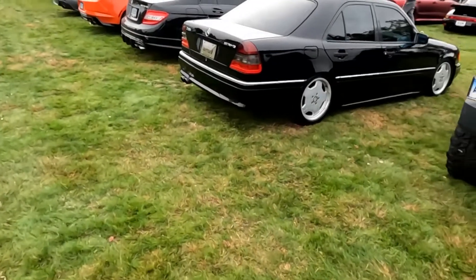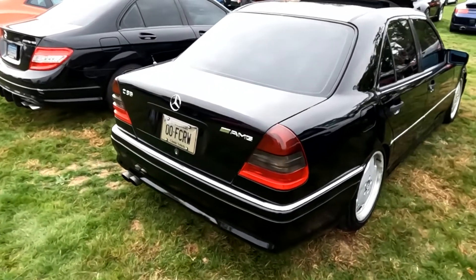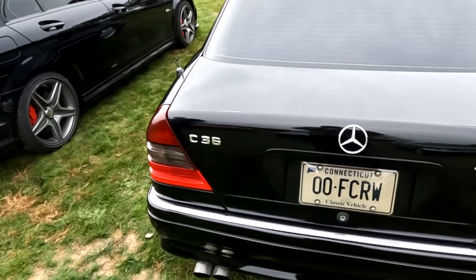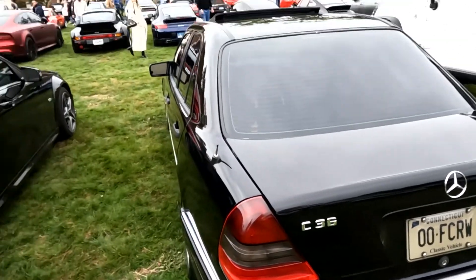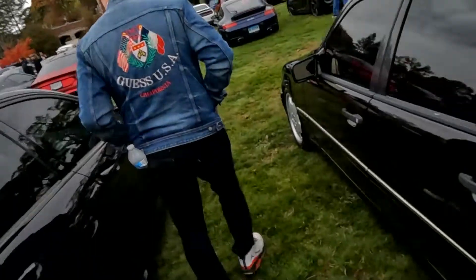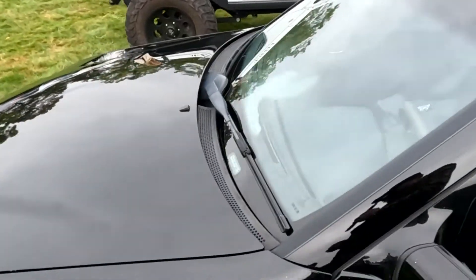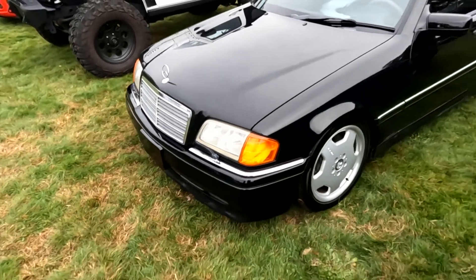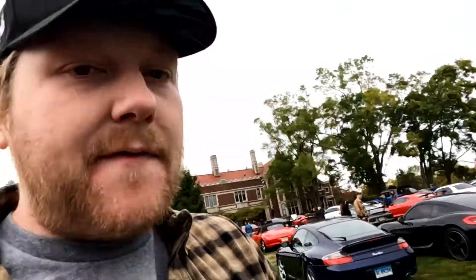One of my favorite AMG cars. This is, if I'm not mistaken, the first legitimate AMG — the C36 — when AMG merged with Mercedes. This is the first actual AMG car that came out. Straight six, it was a competitor to the E36 M3. For a long time they were really cheap. You used to be able to get them for like three grand. They're still not that expensive; you can still find them for like five grand.